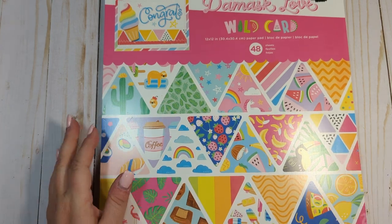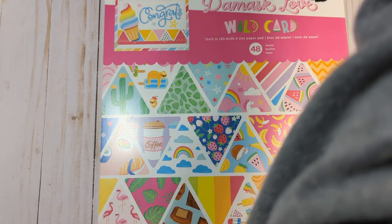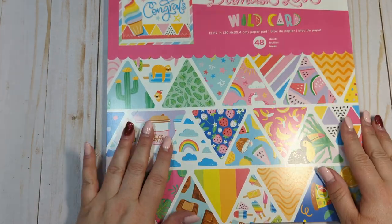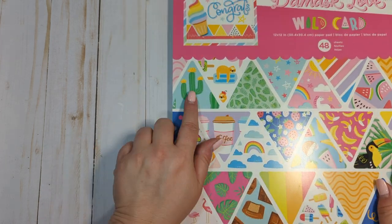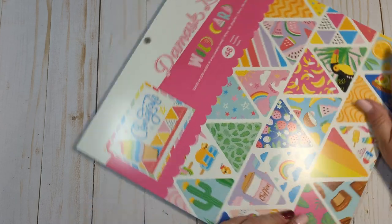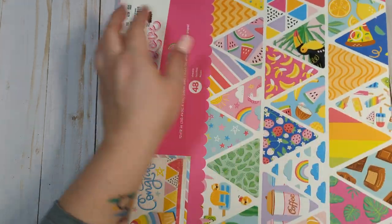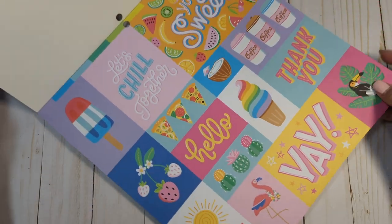First thing I found is this Damask Love Wild Card paper pad. I'm sure you can imagine why I got this — it has cactus paper in it, and this is from 2021, so that's a couple years old. I'm going to turn this sideways so I don't knock my tripod, and I'm going to do a quick flip through. It was marked down to $8.99 and it's all final sale right now.